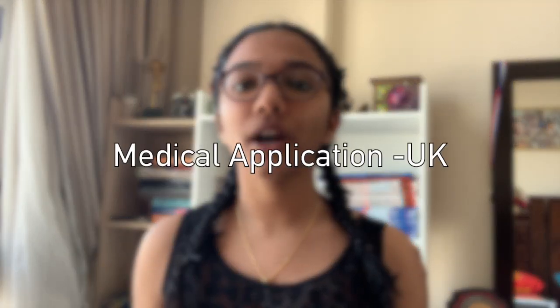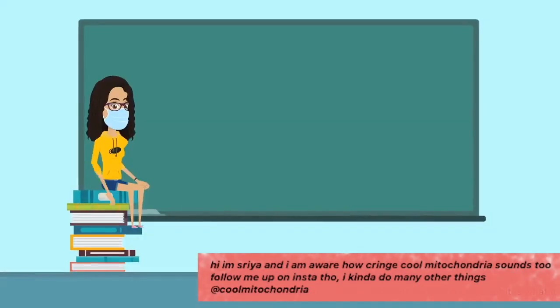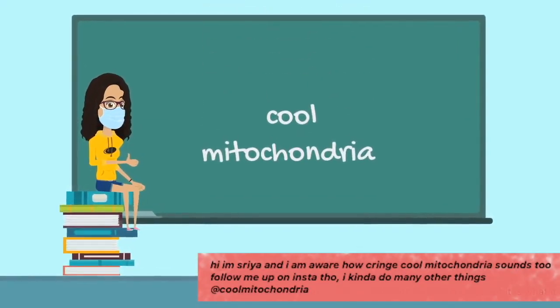If you are looking for studying in the UK and are not quite sure about the process of application, then this is the video for you. Hi guys, I'm Sreea and today I'll be talking about medical application to UK.